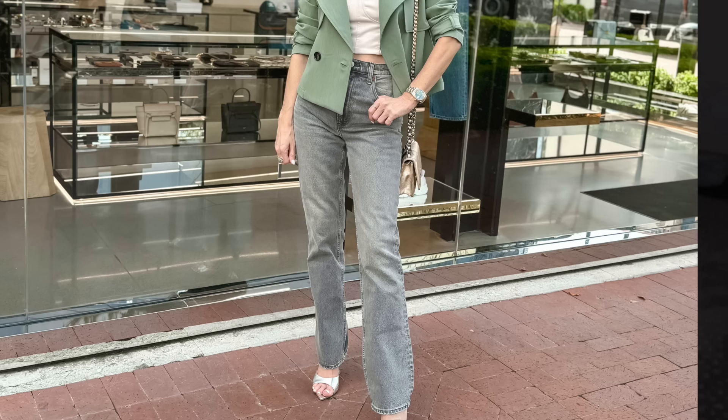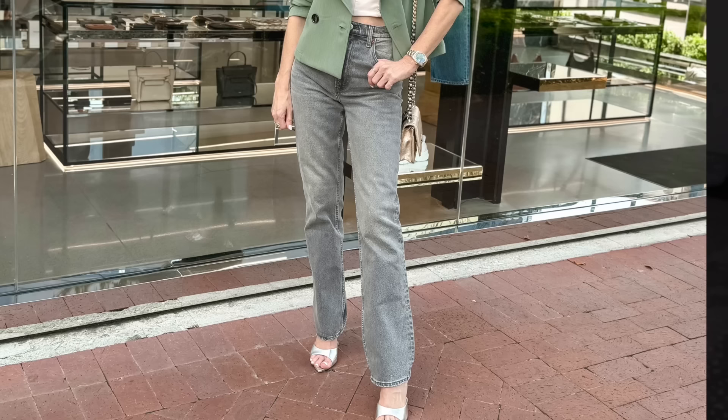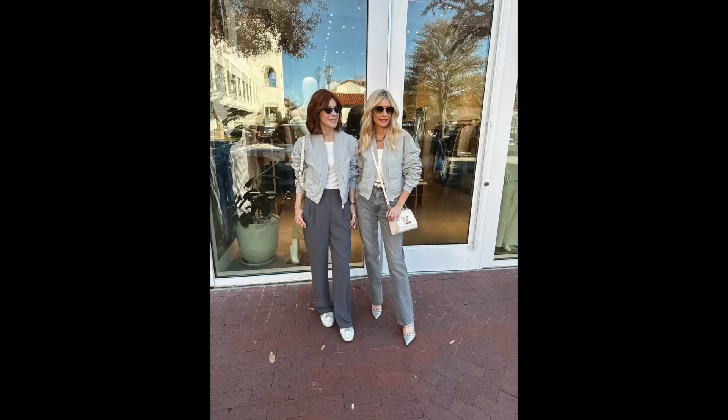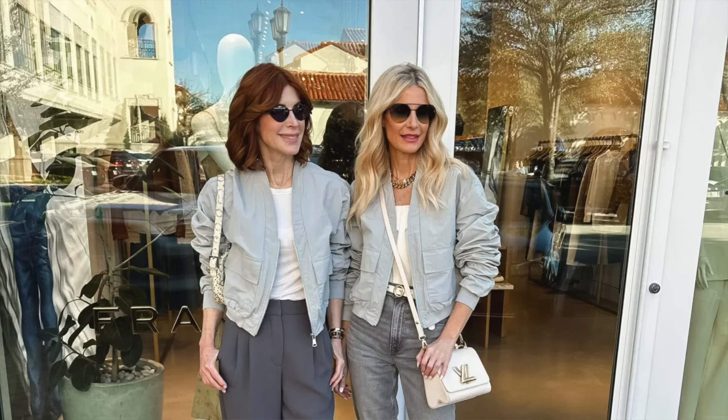Another way to wear light gray is with jeans. These are amazing light gray jeans from Abercrombie & Fitch — under $100 and they fit and feel like designer denim. It's a high-waisted straight-leg silhouette which is all the rage right now. This exact style comes in about 10 different washes — light denim, dark denim, rips, no rips, and this beautiful light gray shade. If you find something that fits well, order it in multiple colors, which is exactly what I did with the Hilara joggers.